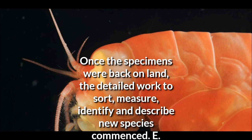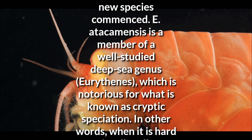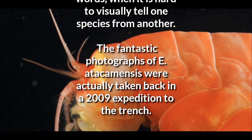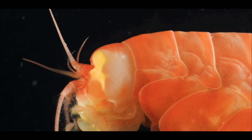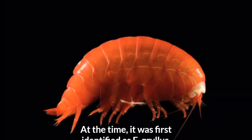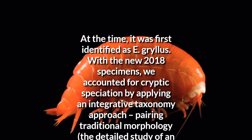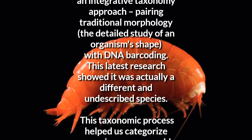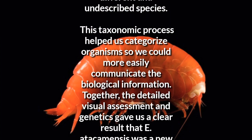Once the specimens were back on land, the detailed work to sort, measure, identify and describe new species commenced. E. atacamensis is a member of a well-studied deep-sea genus, Eurythenes, which is notorious for what is known as cryptic speciation — in other words, when it is hard to visually tell one species from another. The fantastic photographs of E. atacamensis were actually taken back in a 2009 expedition to the trench; at the time it was first identified as E. gryllis. With the new 2018 specimens, we accounted for cryptic speciation by applying an integrative taxonomy approach, pairing traditional morphology — the detailed study of an organism's shape — with DNA barcoding. This latest research showed it was actually a different and undescribed species.